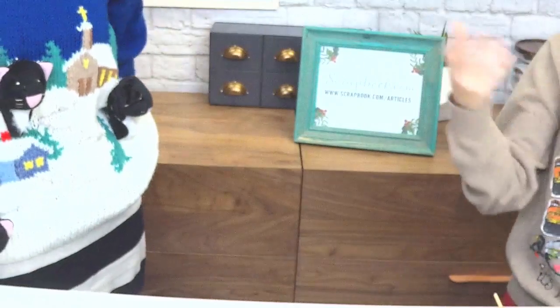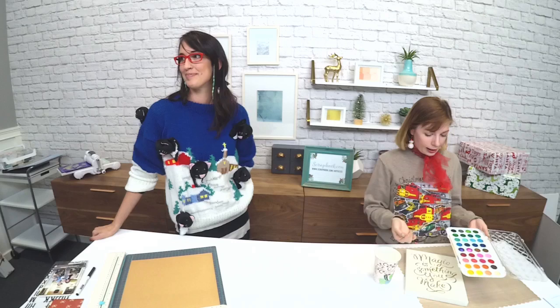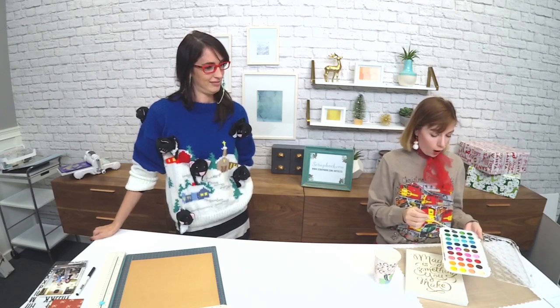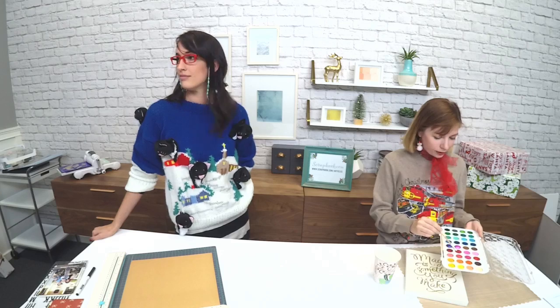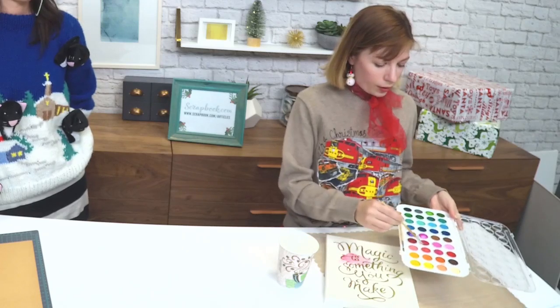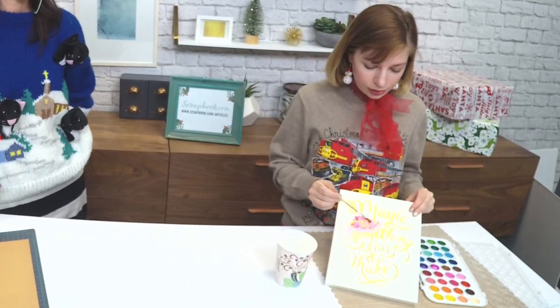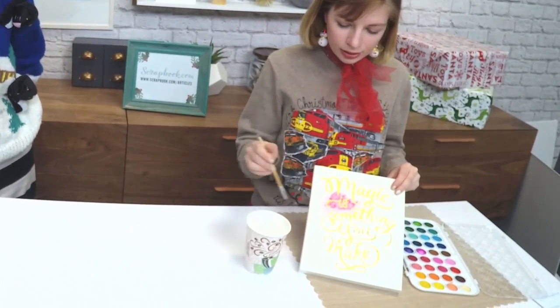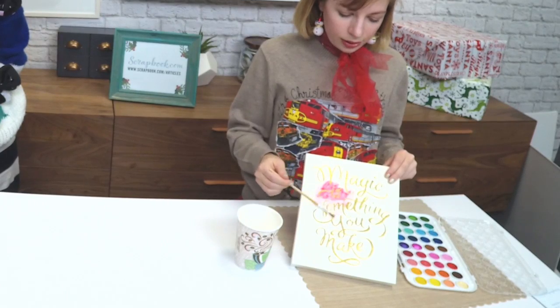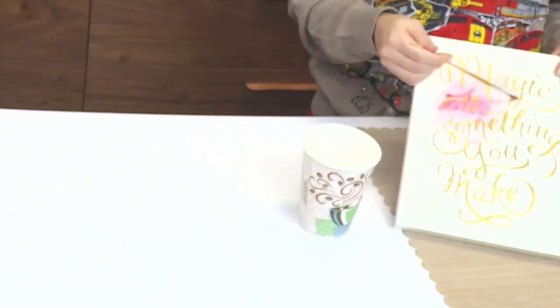I'm going to use some Christmassy colors. If you put less water, you'll get a brighter, more full pigment. The more water you use, you get kind of that soft nursery color. These two brushes come in the kit and are sold separately, but you can get them both at Scrapbook.com. I'll start with a nice red — this is the color at full force. You can add layers to it to get it a little brighter. You can see the gold is starting to show through, and it looks a little distressed, which is kind of fun.